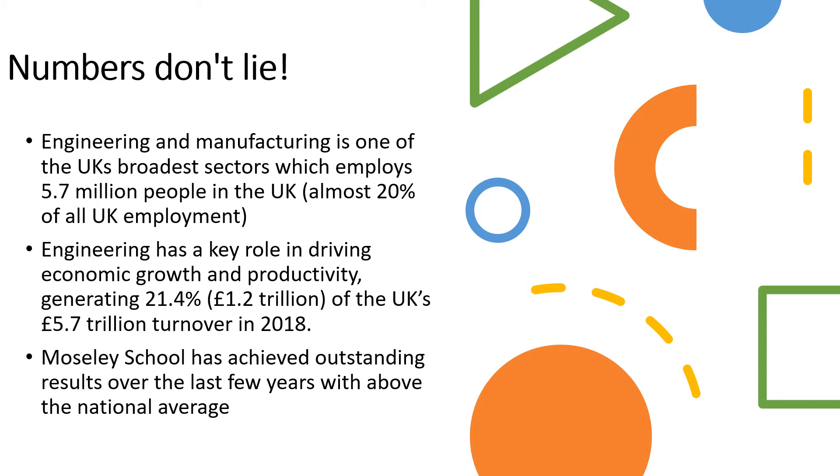Moseley School has achieved outstanding results over the last few years and is on track to continue in this. We are above national average and we are beating our local rivals. If you want to succeed in design technology and engineering then you are in the perfect place to be successful.